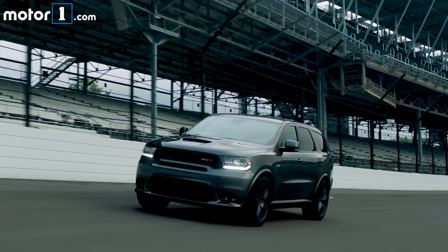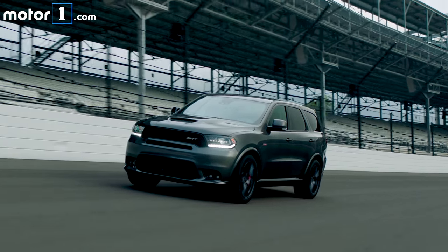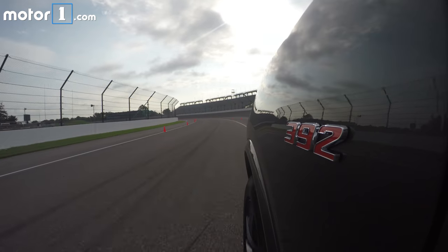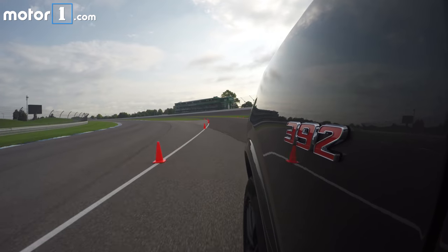Based on just a couple of laps, the Durango SRT really impresses me with its control, with its fun factor, with the fact that it feels like this vehicle shrinks around you. I completely forget about those other two rows of seats behind me and the tow hitch on the back. I'm just focused on having a ton of fun out here. The Durango SRT has really impressed me on track at Indianapolis Motor Speedway, so let's go out and hit the public road.